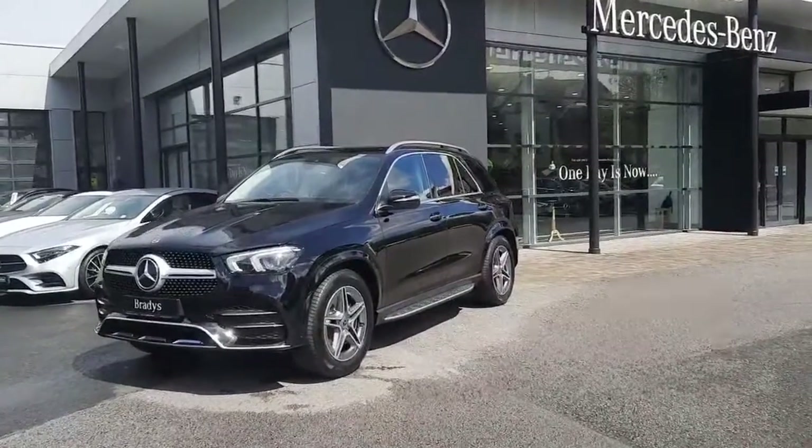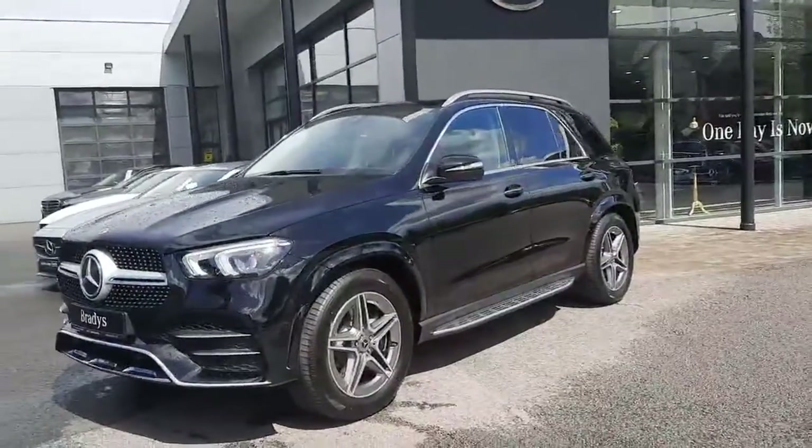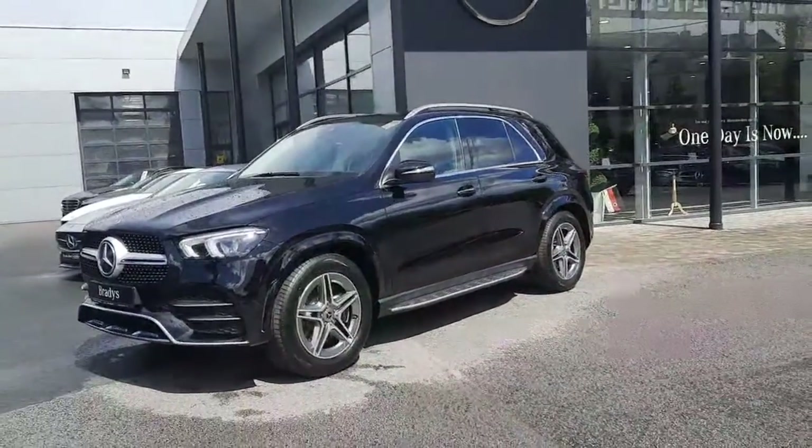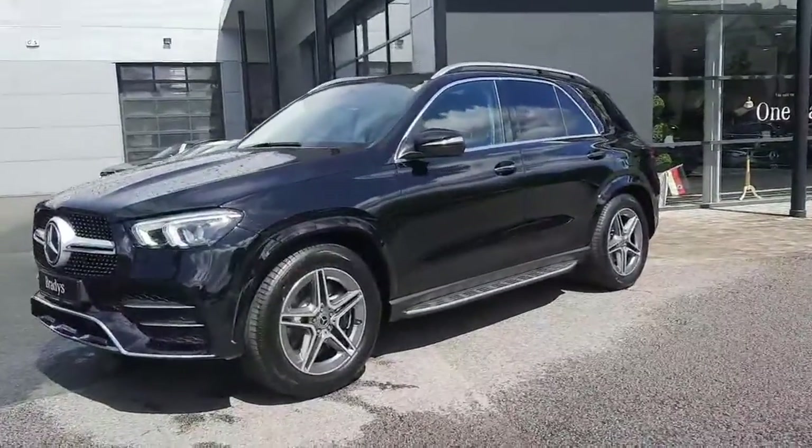Hi folks, Sean here from Brady's Mercedes-Benz. Just into stock is this brand new GLE 350 DE — a diesel electric plug-in hybrid.